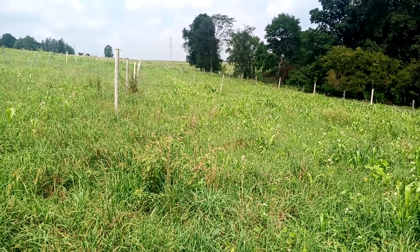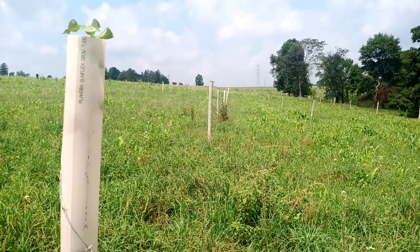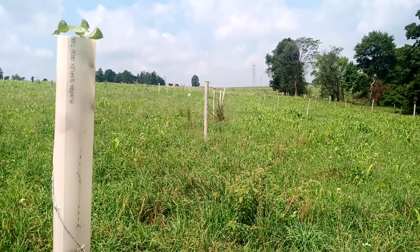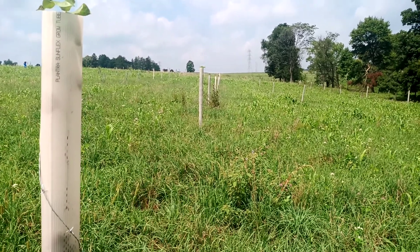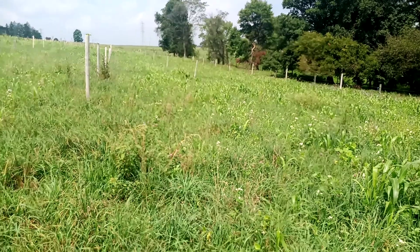The trees were just planted this past March, and it is now August. You can see that most of them are sticking out above the tube, so they're at least six feet tall — it's a great sign of establishment progress.